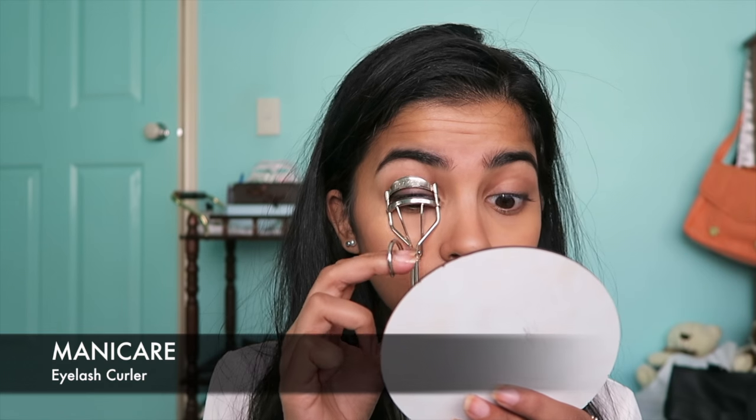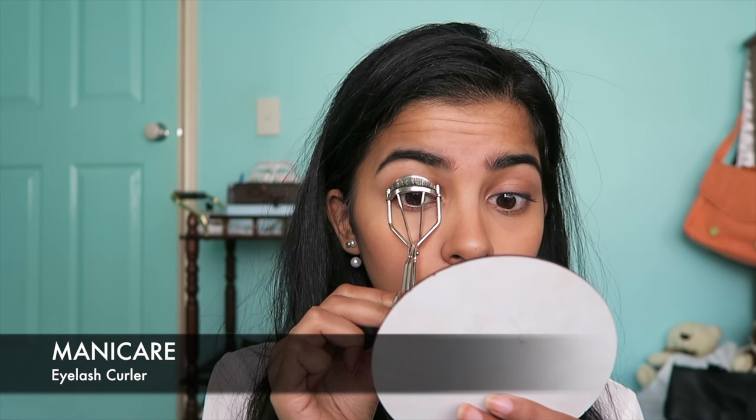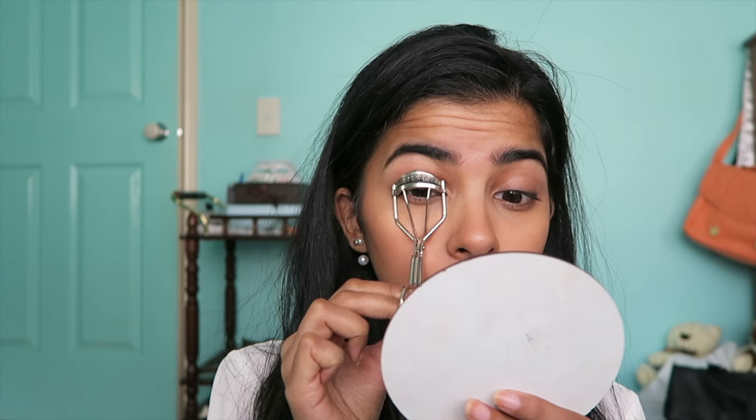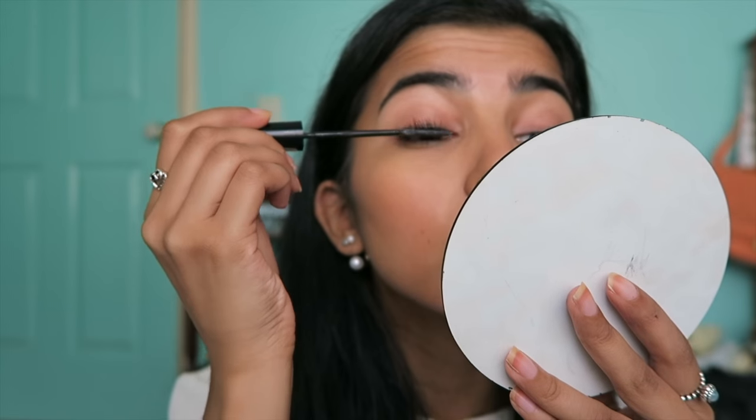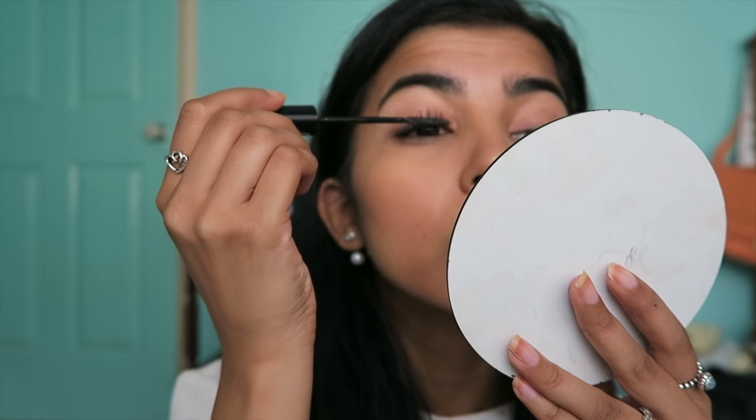Curling my eyelashes — curling your eyelashes makes such a big difference, so do it. And adding my current mascara which is a L'Oreal Telescopic. I love this mascara, it's honestly so good. But you have to go a bit light-handed with it. Look at the difference.